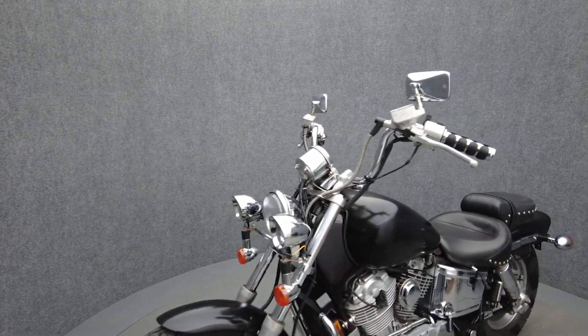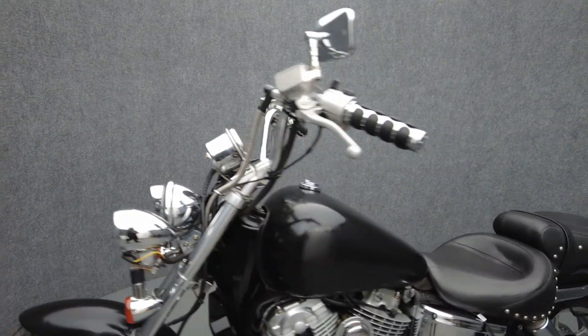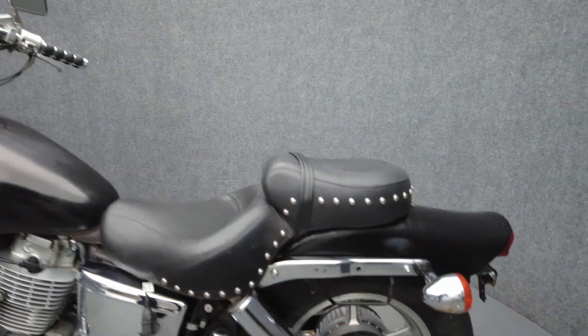To pass New Hampshire State Inspection, the Shadow will need an exhaust that meets DOT requirements and a new front wheel bearing.